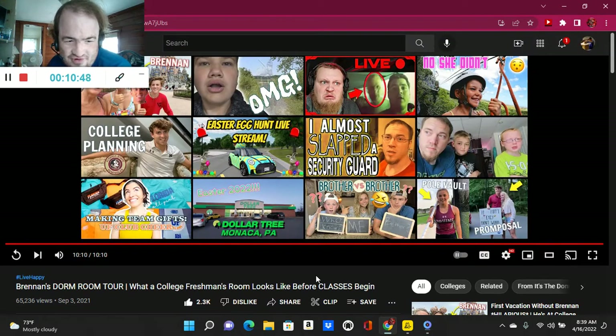That was Brennan's dorm room tour — what a college freshman's room looks like before classes begin, by E.J. Donnelly's. The link to the video will be in the description below — go check them out and drop a like if you enjoyed it. Comment down below if you want to see more reaction-style videos. And if you're new, click the subscribe button. Bye!